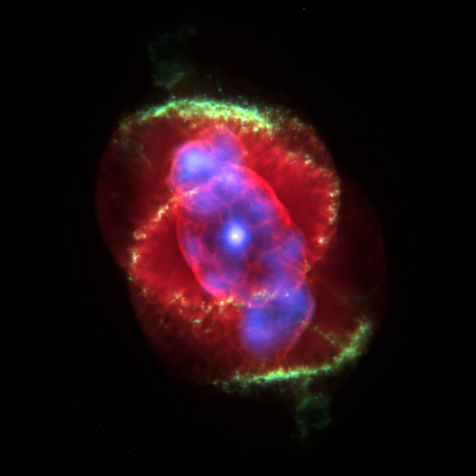Planetary nebulae are observed in more distant galaxies, yielding useful information about their chemical abundances. Starting from the 1990s, Hubble Space Telescope images revealed that many planetary nebulae have extremely complex and varied morphologies. About one-fifth are roughly spherical, but the majority are not spherically symmetric. The mechanisms that produce such a wide variety of shapes and features are not yet well understood, but binary central stars, stellar winds, and magnetic fields may play a role.